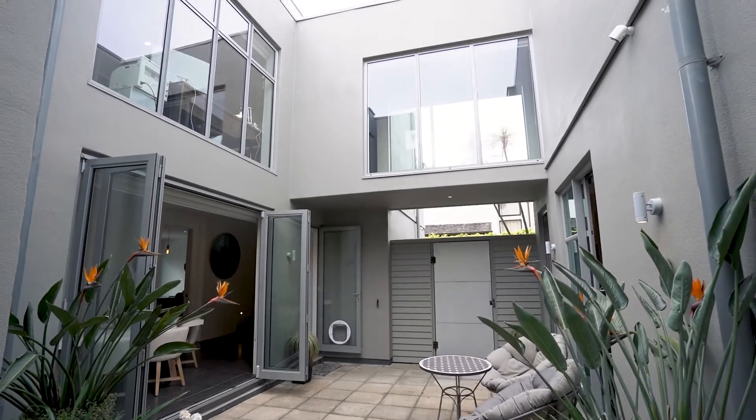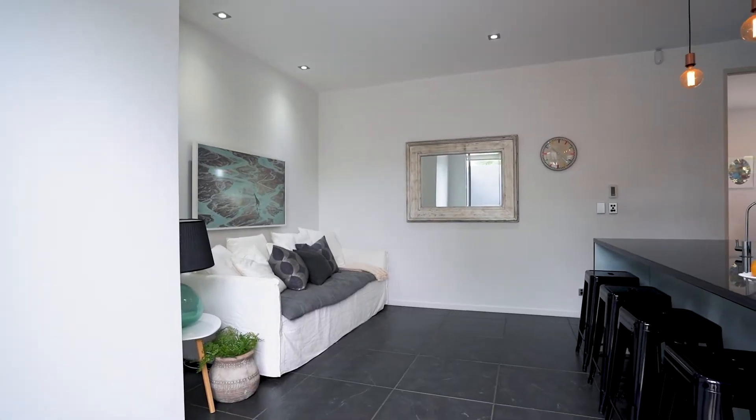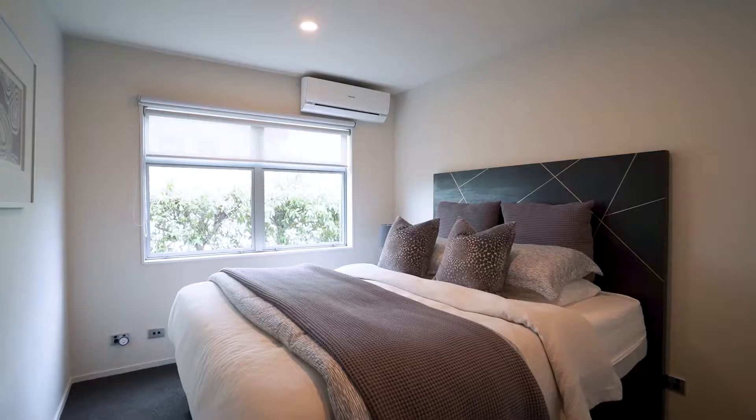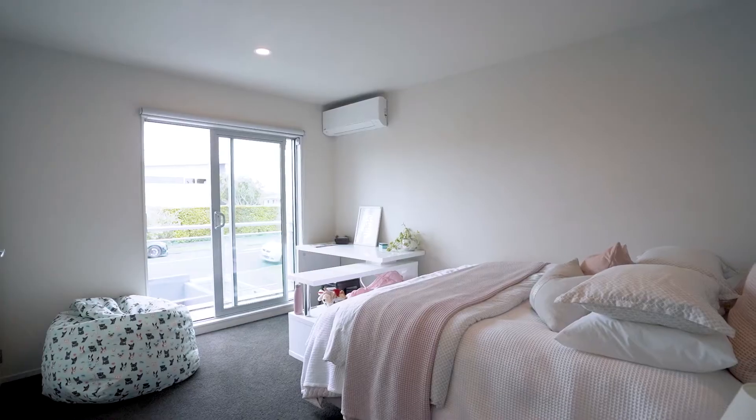Aerated concrete hebel construction built in 2003 gives peace of mind. It is double glazed throughout and there's underfloor heating plus heat pumps in most bedrooms to keep your family ultra warm in winter.